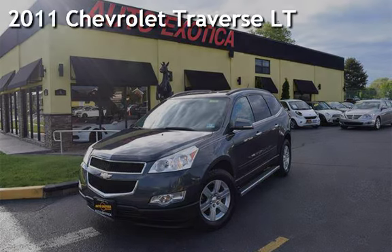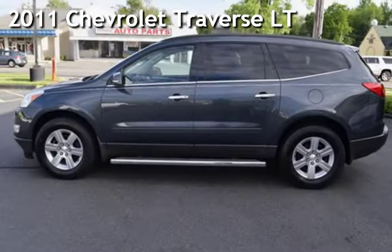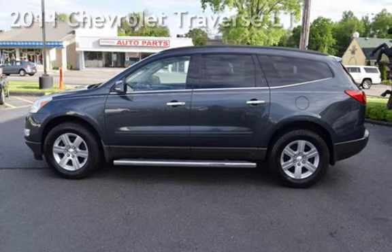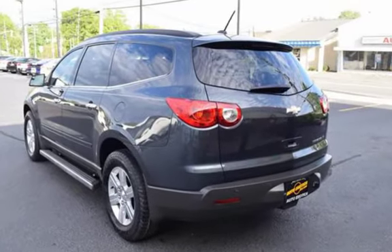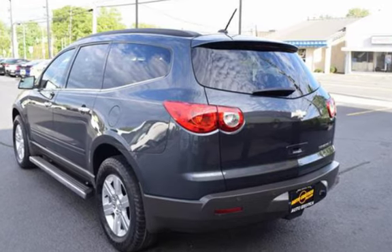This is a pre-owned 2011 Chevrolet Traverse LT. This four-door SUV has a six-cylinder, 3.6-liter V6 engine, with front-wheel drive, and an automatic transmission.